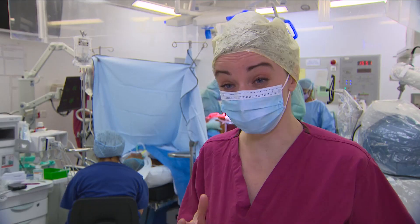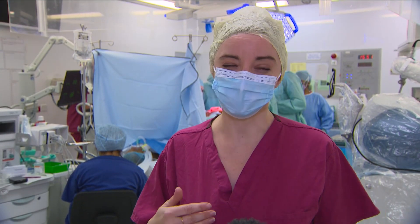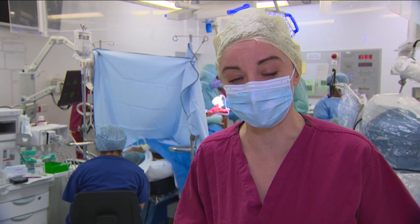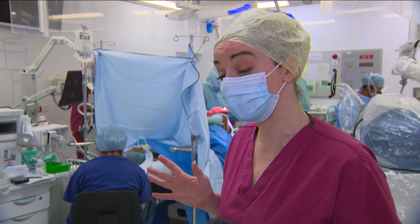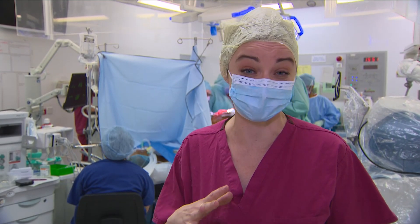This has been quite an extraordinary procedure to witness, and the team here hope that using robotics in this way on the NHS will mean better outcomes for individual patients like this one, but also help relieve some of the pressures the service is seeing as a whole.